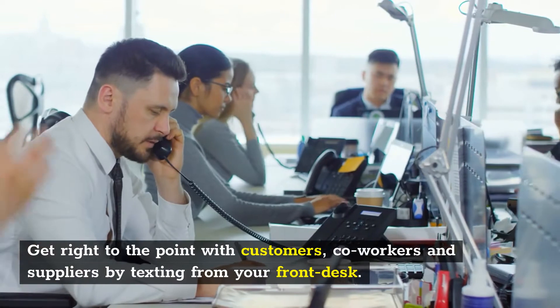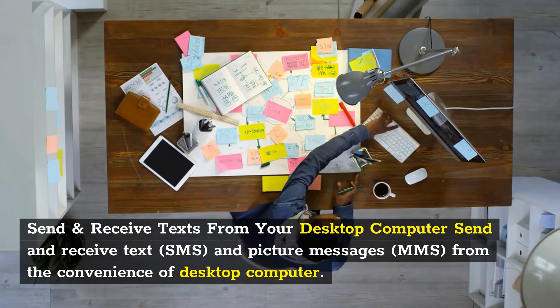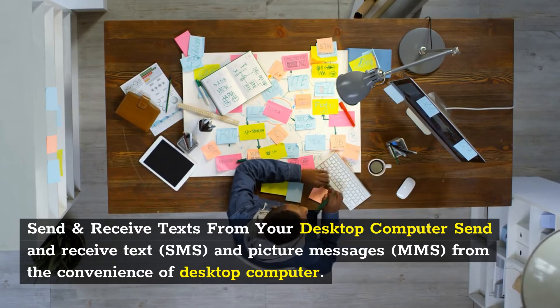Get right to the point with customers, co-workers and suppliers by texting from your front desk. Send and receive text (SMS) and picture messages (MMS) from the convenience of your desktop computer.